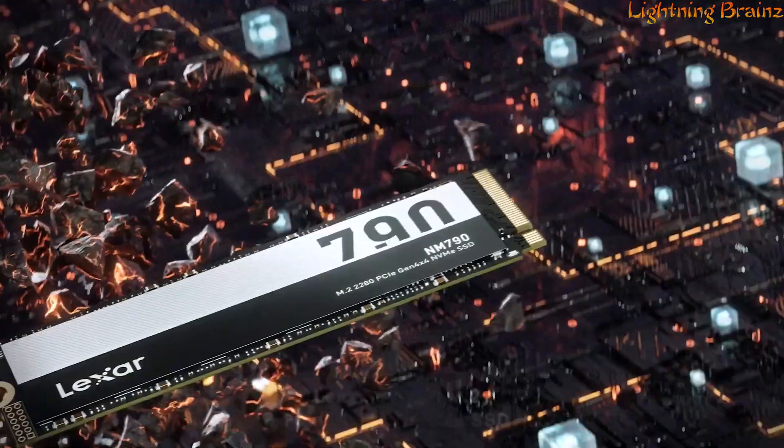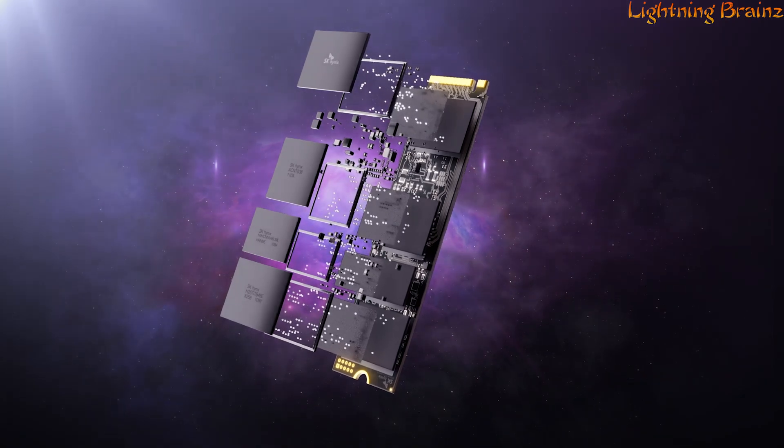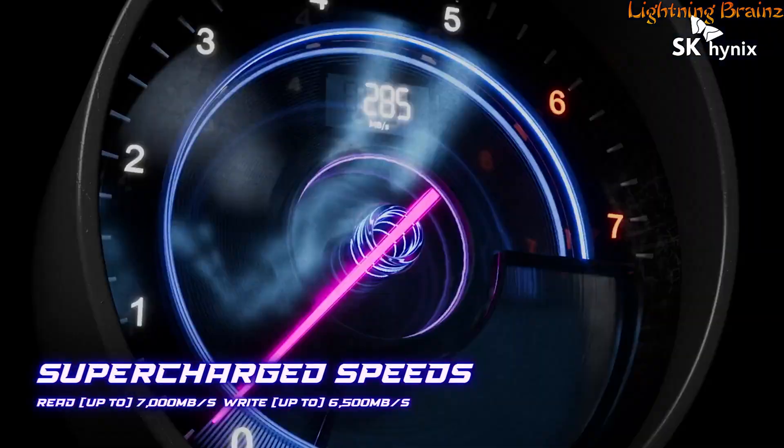an M.2 NVMe SSD is the key to faster boot times, shorter load times, and smoother performance. These compact drives deliver lightning-fast read and write speeds, making them a must-have for gamers, content creators, and tech enthusiasts.